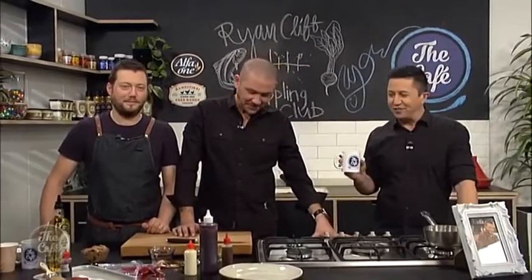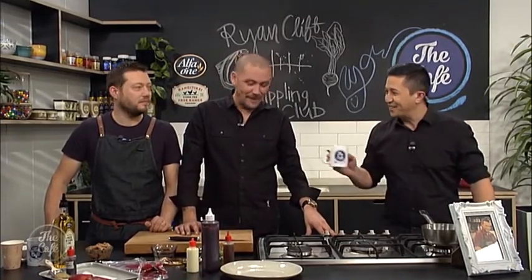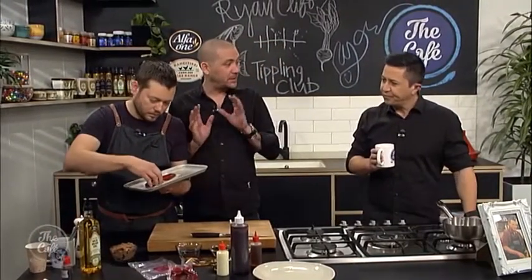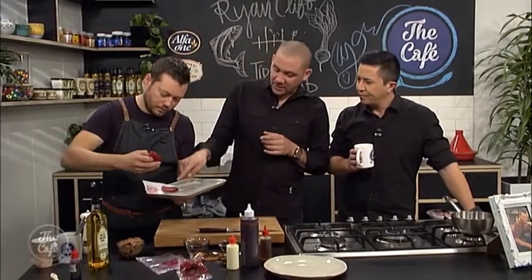Now it's back to Mel. Great to have you in the cafe kitchen with us, and of course Ryan is joining us from the Tippling Club in Singapore. These two whipping up — what are we going to make, Ryan? Today we're going to be doing a little Oro King Salmon. We traditionally do this with an ocean trout, but Mark's brought us this beautiful product from New Zealand. So the Oro Salmon, it's just been brined.